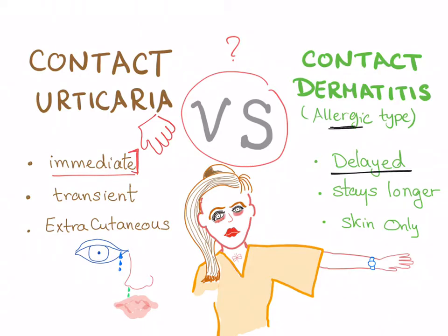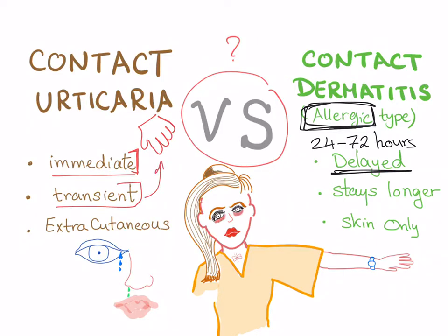Contact dermatitis, however — especially the allergic subtype — is a delayed reaction. It's a Type 4 hypersensitivity reaction. It takes 24 to 72 hours to manifest. Contact urticaria, by contrast, is transient, resolving within seconds or minutes.